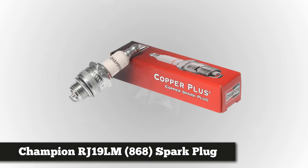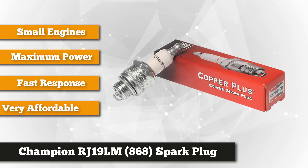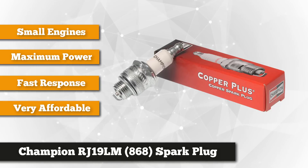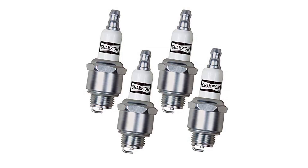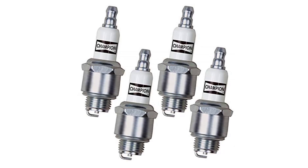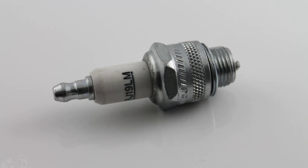Number four on our list is the Champion RJ19LM spark plug, 868 model. It weighs 1.6 ounces and has dimensions of 6.5 inches by 1.2 inches by 3.8 inches, and it's made in the USA. The Champion small engine spark plug with a copper core electrode provides increased conductivity and heat control for superior overall wear. It's compatible with passenger cars, power sports, lawn and garden, snow, and marine applications. It has a focused spark for maximum power and resists fouling. An exclusive heat-active alloy maintains stable operating temperature under all load conditions, and you can expect a fast throttle response with this spark plug.